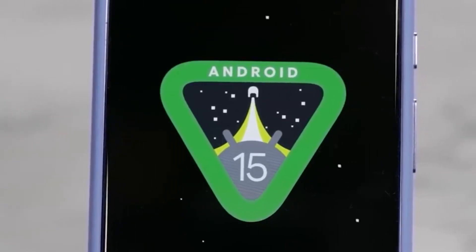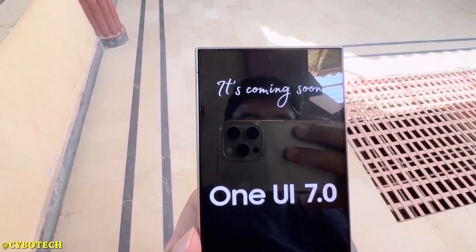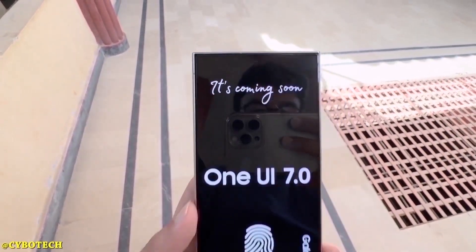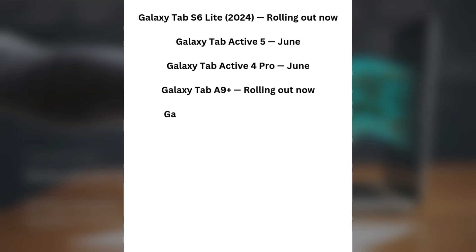Now let's talk about the June rollout schedule. Samsung is focusing on updating a bunch of Galaxy tablets and mid-range phones next month. Here's a quick look at what's coming: Galaxy Tab S6 Lite 2024 — rolling out now. Galaxy Tab Active 5 — June. Galaxy Tab Active 4 Pro — June. Galaxy Tab A9 Plus — rolling out now. Galaxy Tab A9 — rolling out now.